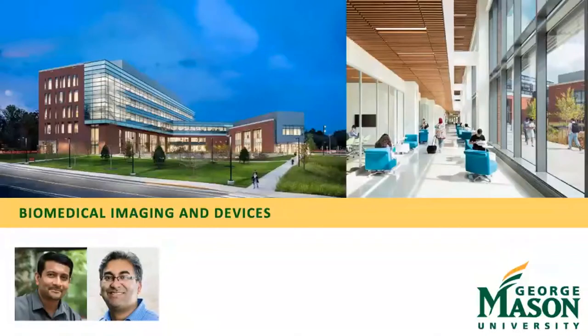The Imaging and Devices pillar of the Bioengineering Department at George Mason University comprises the Biomedical Imaging Laboratory, directed by Dr. Siddhartha Sekdar and Parag Chidnas. Other faculty involved include Dr. Shawnee Ross and Aamir Khan. We are physically located in Peterson Hall and Krasnow Hall on the Fairfax campus of George Mason.